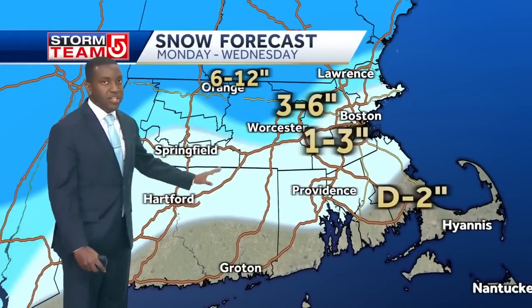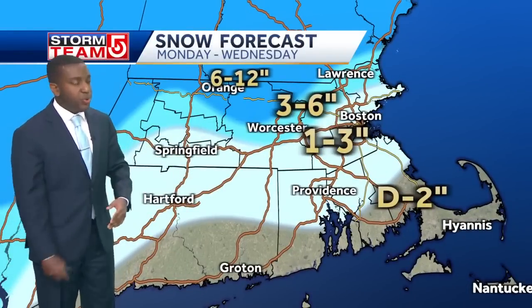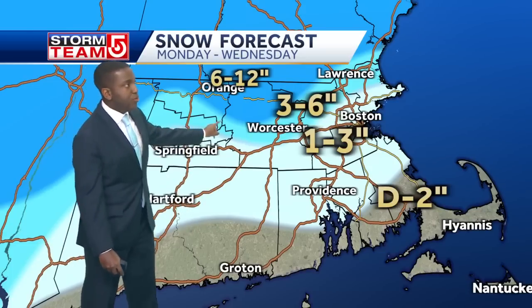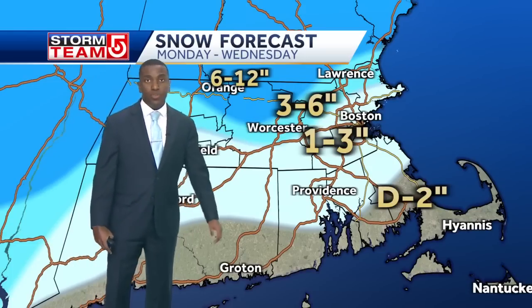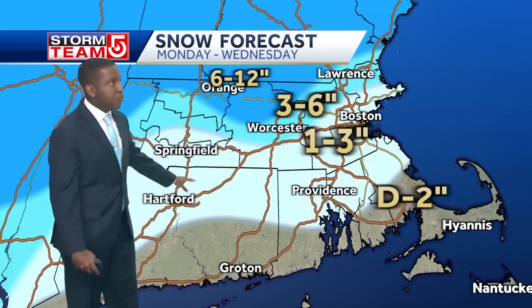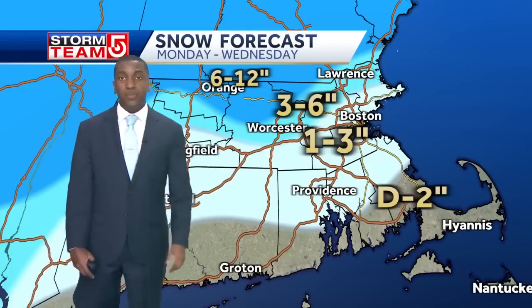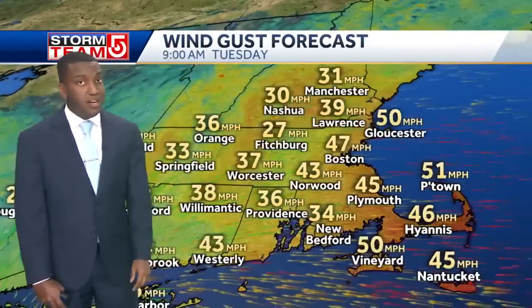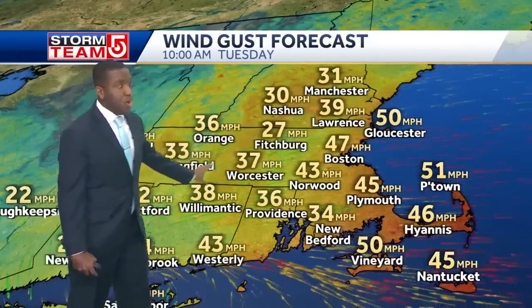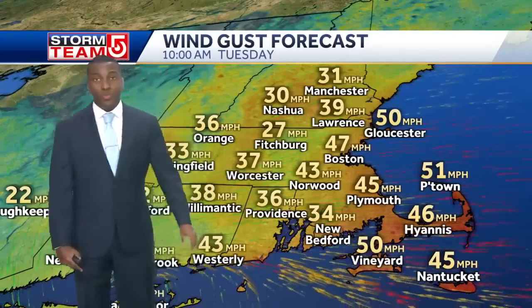So these are the numbers we're looking at currently — these will change possibly over the next 24 hours or so. The best chance for that foot is along and north of Route 2, three to six inches as we look towards Lawrence, one to three inches as we look towards Boston and extending into other portions of 495, and a dusting to possibly two inches for the Cape, because it does not look like you're going to be seeing a lot of snow out of this one. In regards to those wind gusts, we're looking at anywhere between 50 to possibly 60 miles per hour.